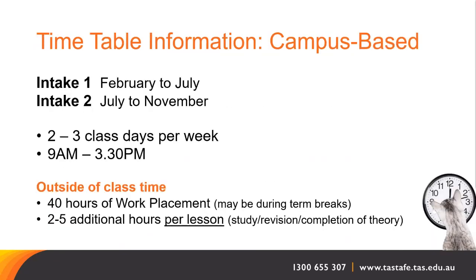TASTAFE are offering two intakes of Animal Studies Certificate II in 2022. Intake 1 will run from February to July and Intake 2 will run from July to November. There will be between two and three class days per week, likely Monday, Tuesday and Thursday, with classes running from 9am to 3:30pm. Theory classes may be attended on campus or live online, while practical assessment days require compulsory on-campus attendance.